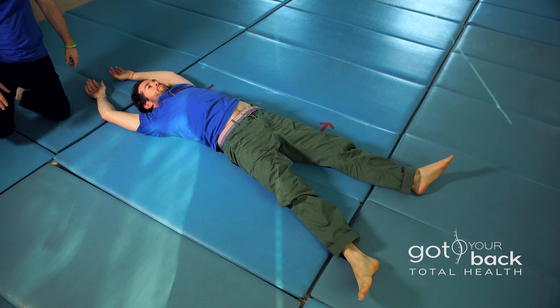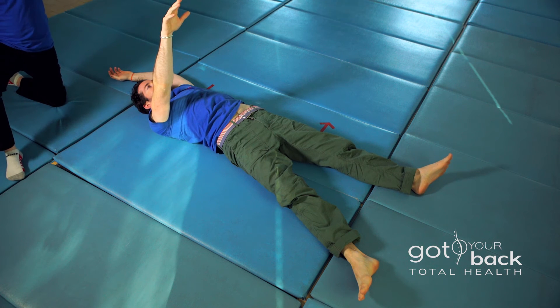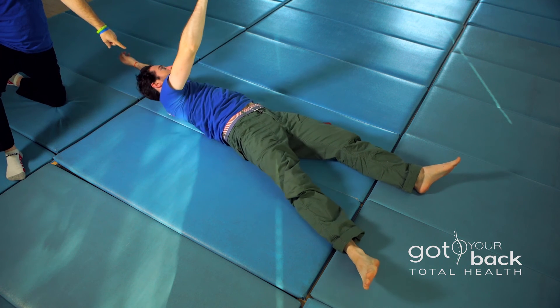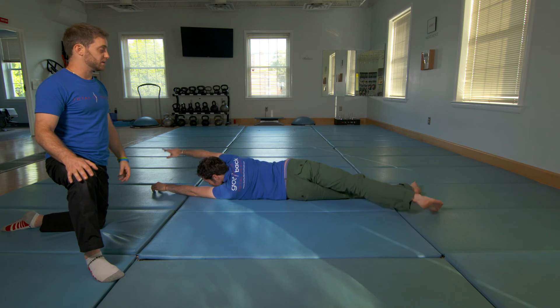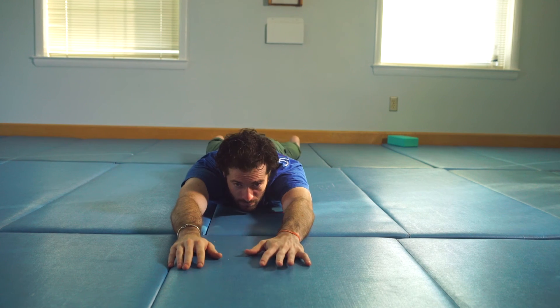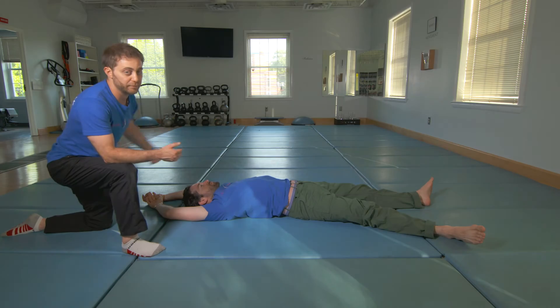Now, upper body rolling — he's going to take his hand, reach for the ceiling, and reach up and over to the other side. His head's going to come up off the ground. You need to have that deep neck flexion activation in order to do this. It's reintroducing rotation to the entire spine from the head down and from the feet up.